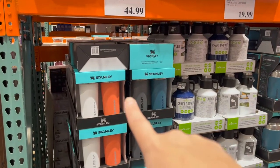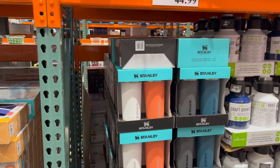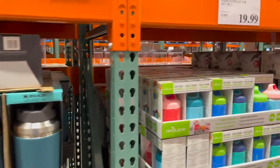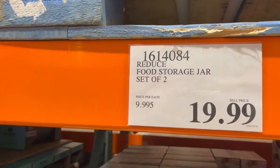More tumblers — I hear everybody rave about these Stanley ones. $44 seems a little pricey for me for a tumbler, but if you're into it, Costco's got you covered. And this is great for your little ones if you have to bring lunch for them. It's the brand Reduce — a set of two storage jars. Seems like a pretty good price. Christmas gifts are here, so let's check out the toys.